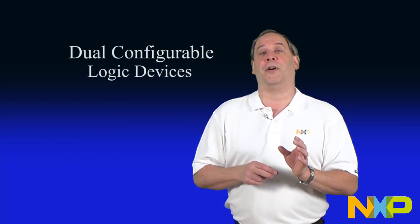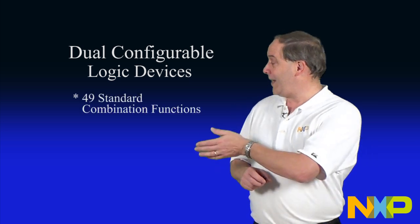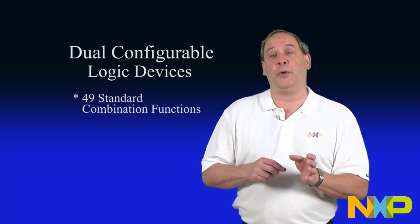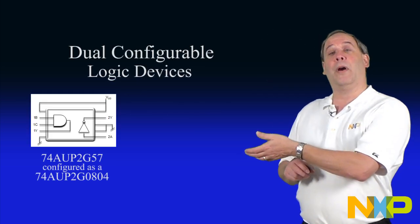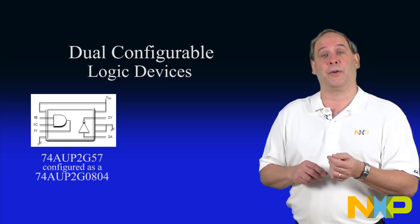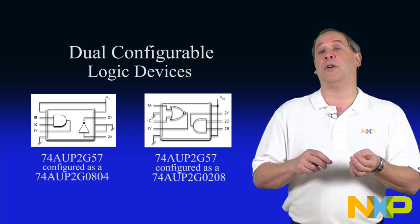Providing two 1G57 functions in a single package is equivalent to releasing 49 combination logic functions. If the dual layout option of the non-standard functions are included, the total is 81 combinations of logic products. For example, as a 74AUP2G0804, which combines a 2-input AND gate with a single inverter.